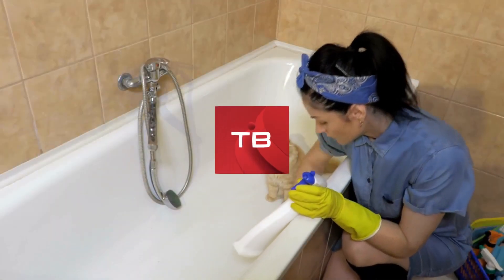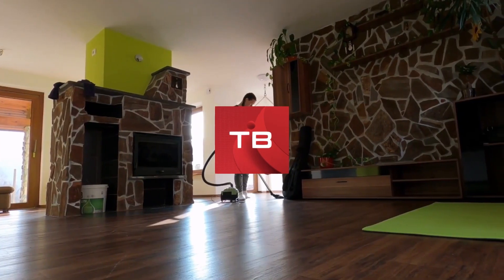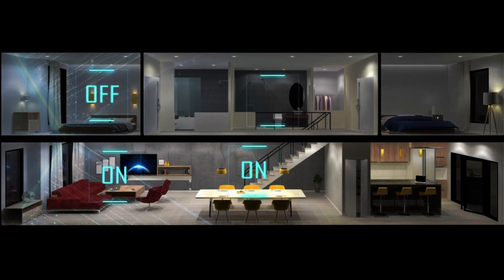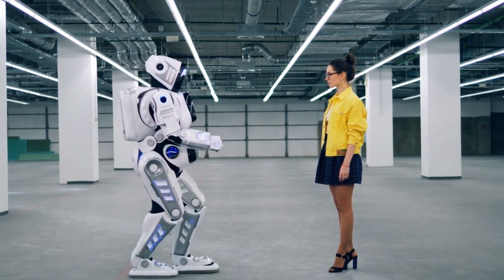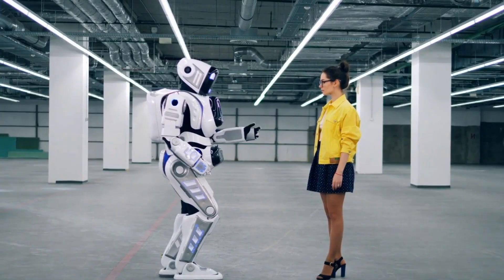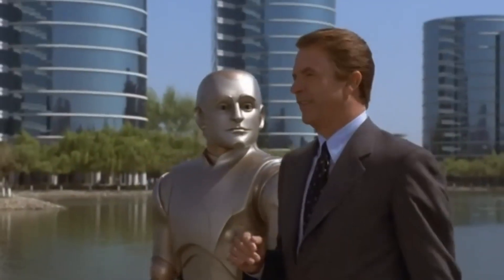Maintaining your home these days often takes much more time than we think it will. Lucky for us, we live in an advanced era where tasks around the home can be automated by robots now. Some of these robots available to us are even designed for providing companionship around the home, like you see in the movies.